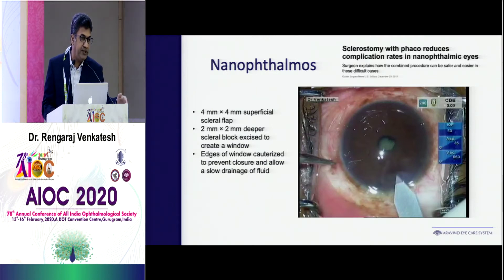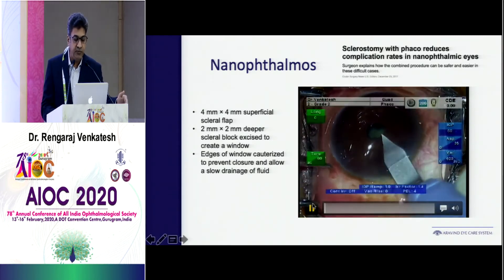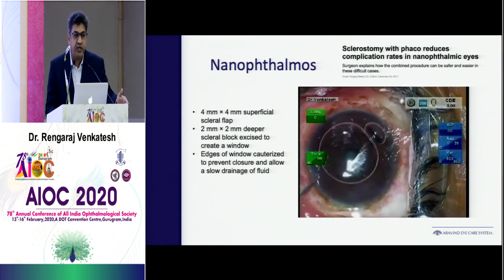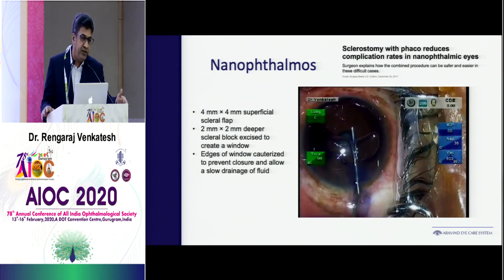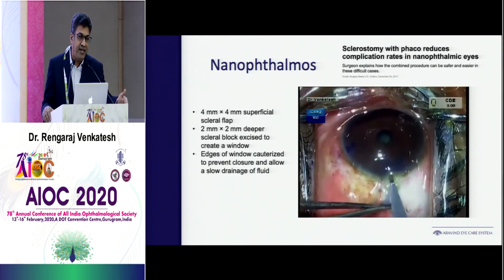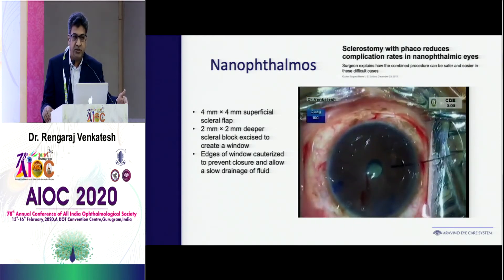For nanophthalmos, there is very good work done by my colleague Dr. Sharmila, where she randomized nanophthalmic eyes with and without sclerostomy. They found that sclerostomy with phaco significantly reduces complications, because these eyes are not like normal eyes — never take it for granted. If you have axial length below 21, be careful; but anything below 20, it's ideal to do a sclerostomy.